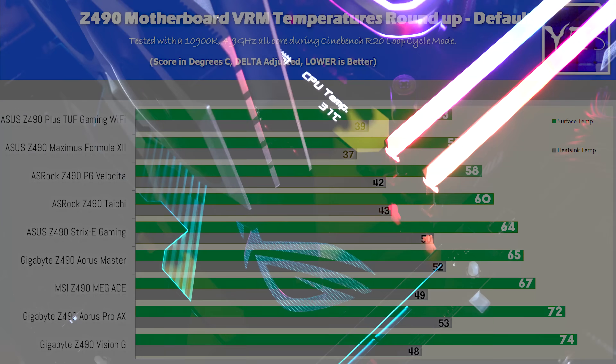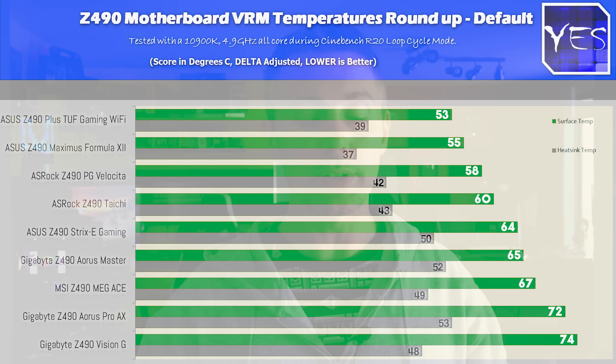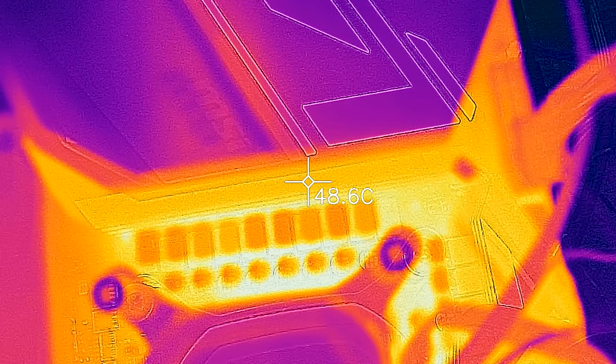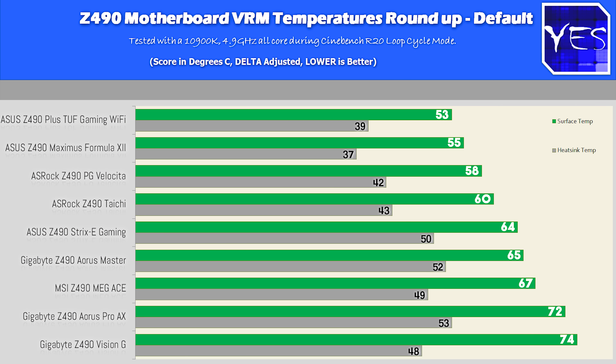Even though the temperatures look lowest on the TUF Gaming, I did test this in lower ambient conditions, and even though I've delta-adjusted these results, I feel like delta-adjusted results aren't 100% accurate — in that colder testing conditions favor those tested under colder temperatures even after adjusting. If anyone who's studied thermodynamics can validate that, I'd love to hear your thoughts. But out of the box, if you're getting a 10900K and letting it boost to 4.9 gigahertz all-core, you do not have to worry about any of these motherboards.